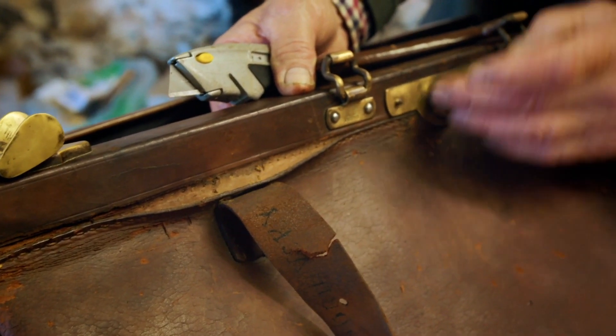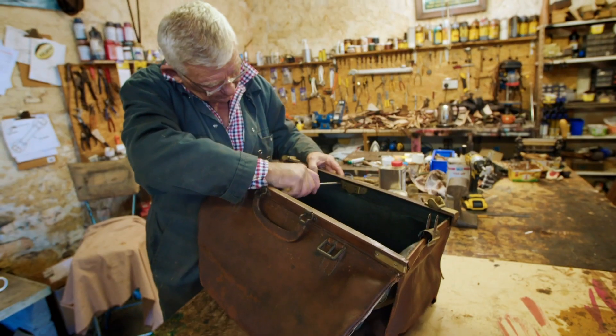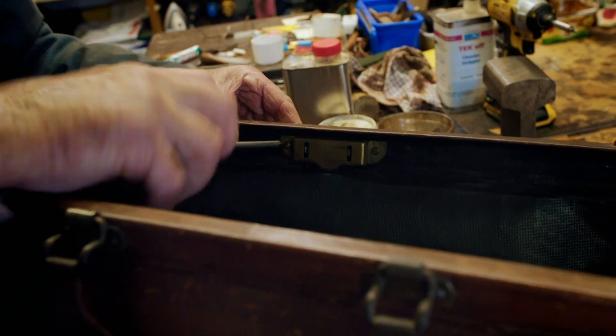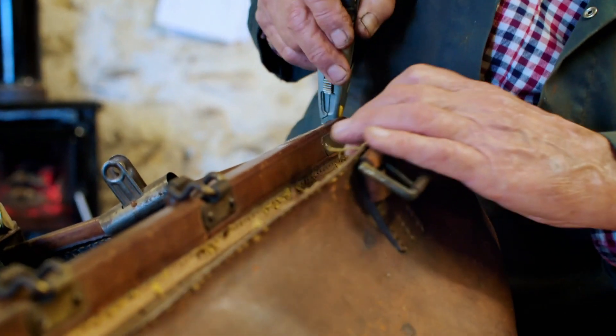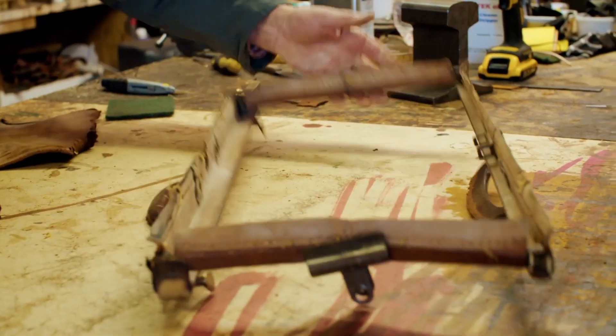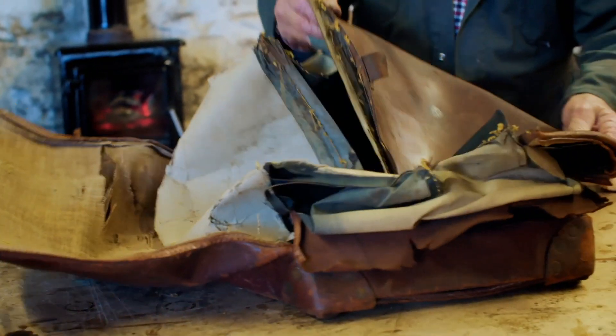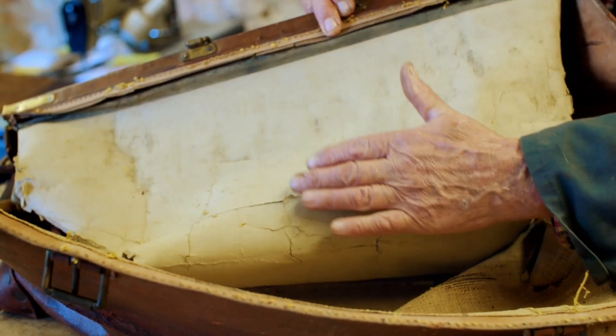I think it goes under there, so I'm going to have to stop this and take this lock off. As the frame comes away, Martin can separate the outer case from its leather lining.